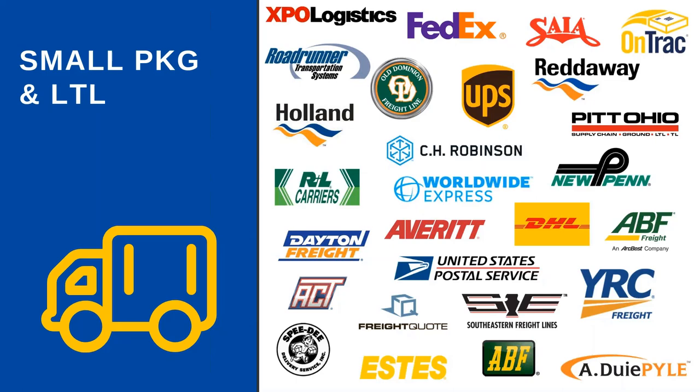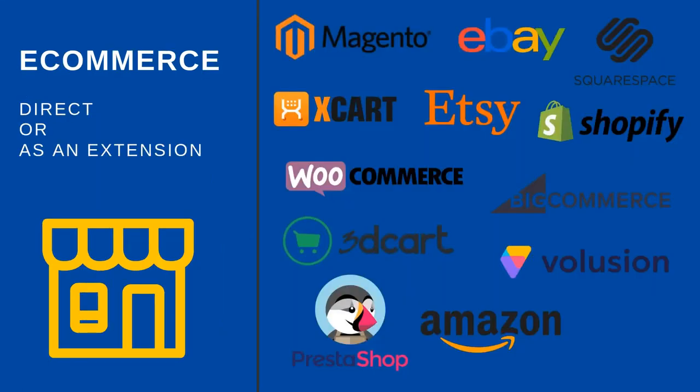We're always looking for ways to enhance the software. On the e-commerce side, we've also introduced some new carts and marketplaces. We've added support for Etsy, Illusion, 3D Cart, PrestaShop, and XCard recently.